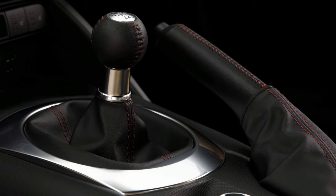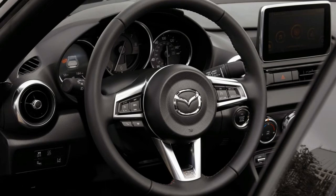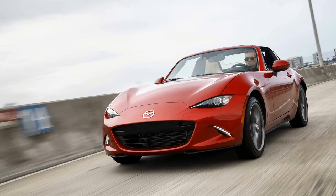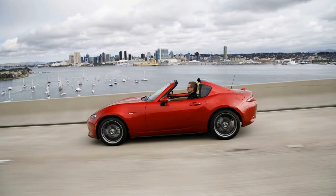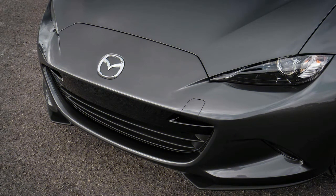It's worth noting that the MX-5 Miata provides the basis for the Fiat 124 Spyder. That Italian-Japanese roadster has its own exterior styling and uses a smaller but slightly more powerful turbo-four engine. It's a hoot to drive, but it lacks the Mazda's precision and refinement.